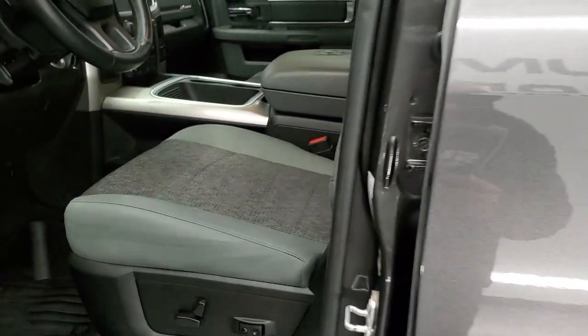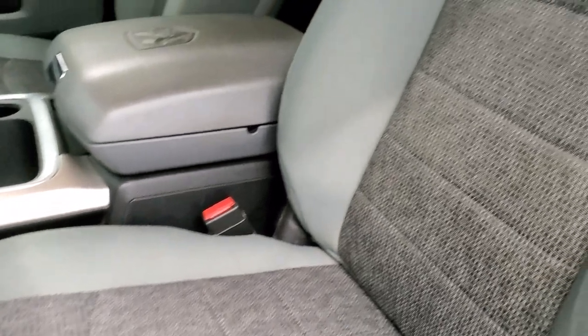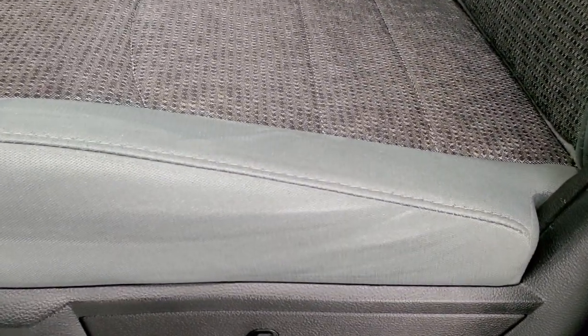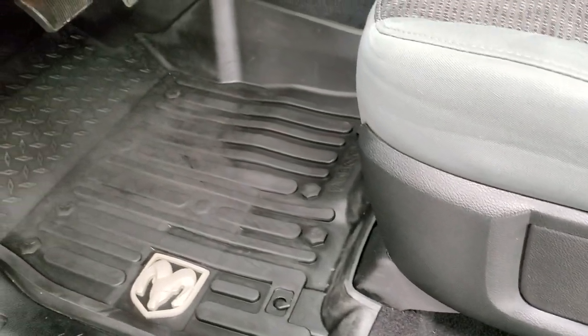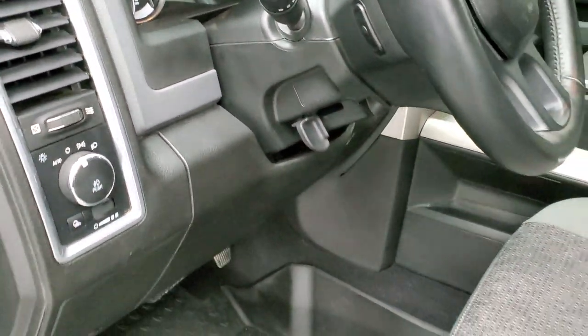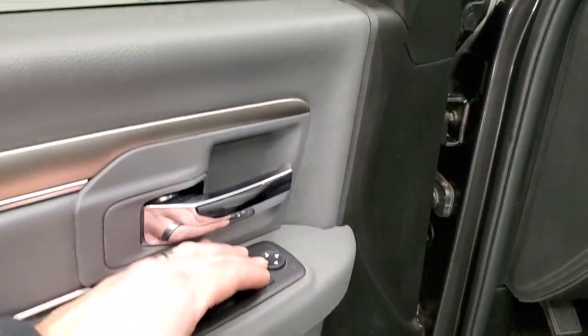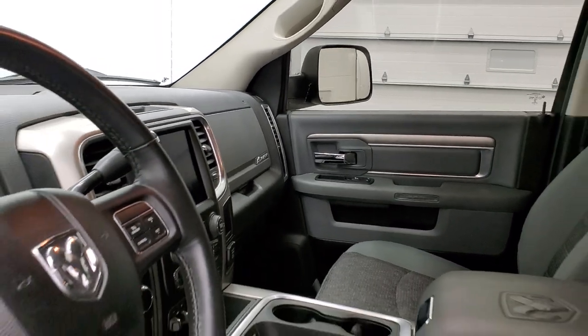Inside, the Bighorn package gives you the gray cloth interior. There are no rips or tears on the seats — they are in really nice shape. Both front seats are heated. You get a power driver's seat, lumbar, and factory all-weather floor mats throughout. Auto headlamps, audio controls on the back of the steering wheel, power windows, power locks, and power mirrors. These mirrors also power fold in — I always like showing both sides so you know all the features are working.